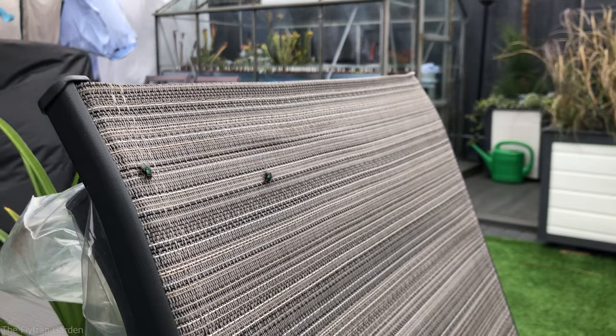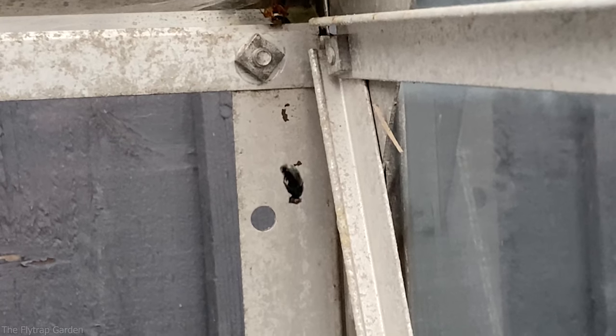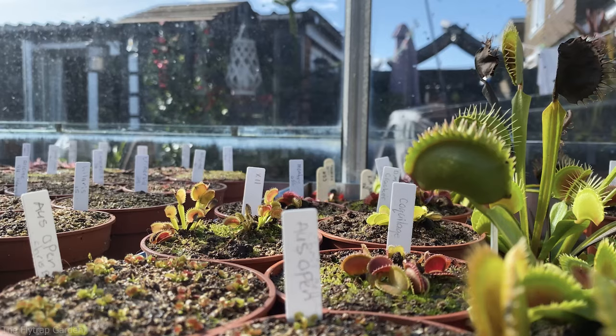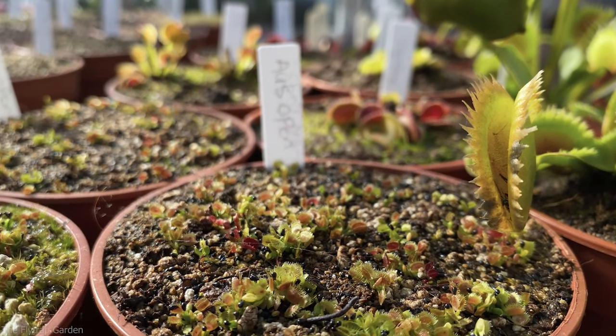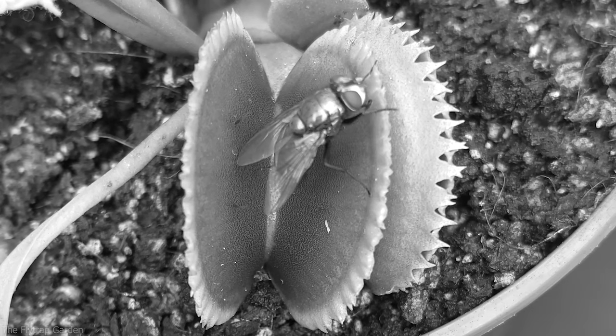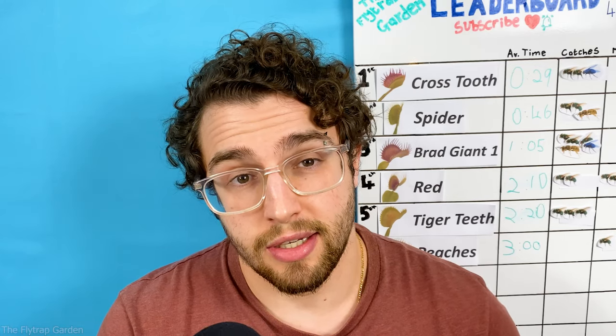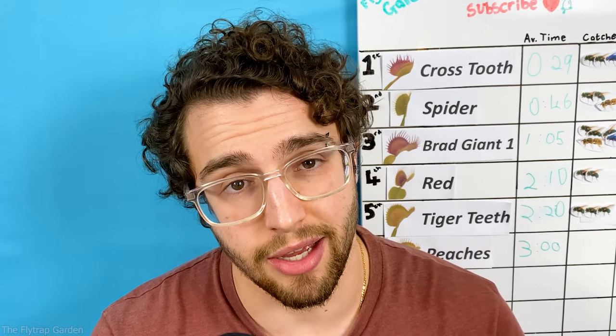It all started when the flyers found a way into our greenhouse. When they get in there they walk all over our baby flytraps, which kills them. On top of this they have also learned how to steal nectar from our flytraps all while avoiding getting caught. Yet when they attacked sweet little Peaches, it was time to declare war.